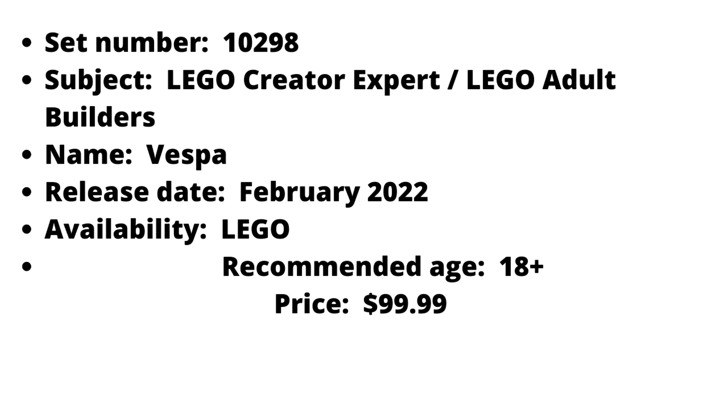Alright, so here's everything we know about this set. The set will be Lego set number 10298 Vespa, will be released in February of 2022. It should retail for $99.99 US dollars or Euros. We do not know the number of parts it will have. It will not contain minifigures and the model should not be a current but a classic version in mint green.